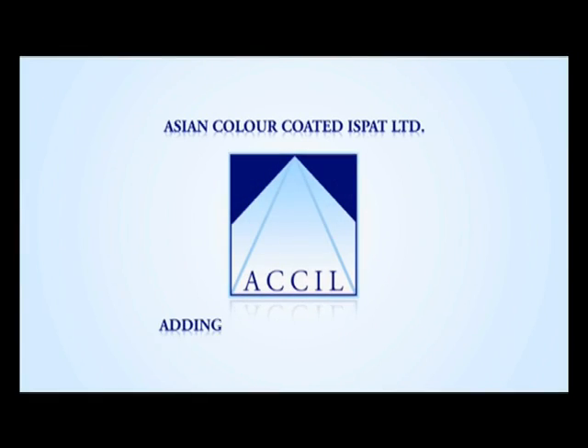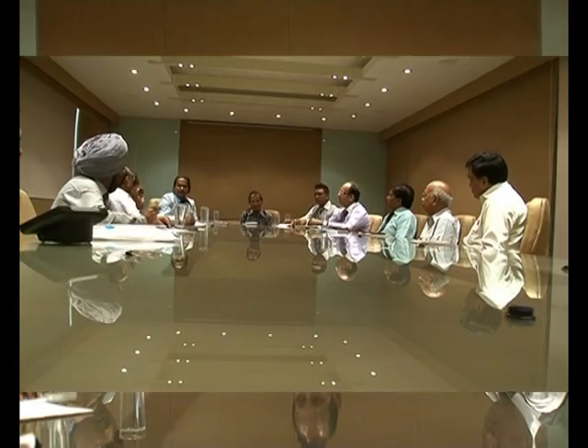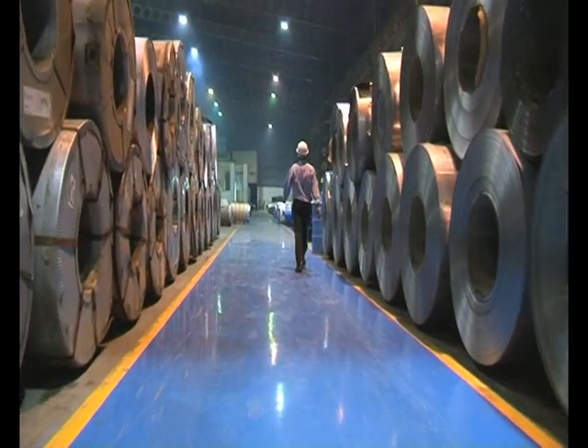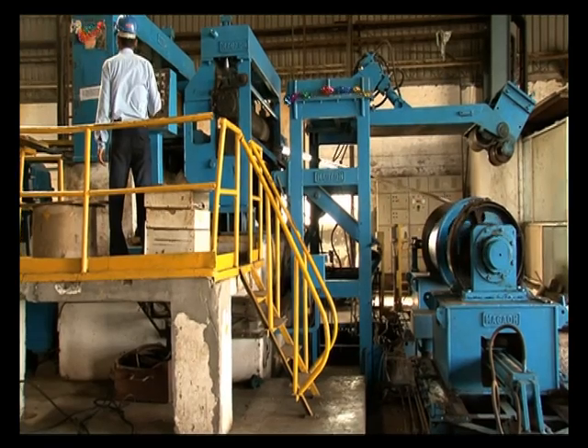Asian Colour Coated Ispat Ltd. was a dream project born out of a noble vision of a philanthropic entrepreneur who wanted to make a difference by bringing the latest world-class technology to the region of his birth. The shop floor of ACCIL is a living chronograph of the progress of technology.